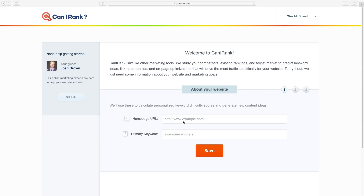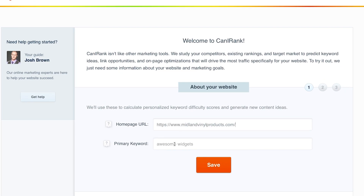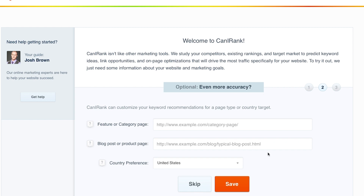Once you've verified your email, you're just going to put in your homepage URL right in here as well as the primary keyword phrase that you think you want to be found for. In this case, it's going to be fence installation. This is my dad and stepmom's business — they have a company where they install vinyl fencing, decking, and gazebos out in Oklahoma City, so that's what we're going to use as a test for this video. There's an error message saying the URL seems to be invalid, but it's not, so I'm going to click save and skip that step.